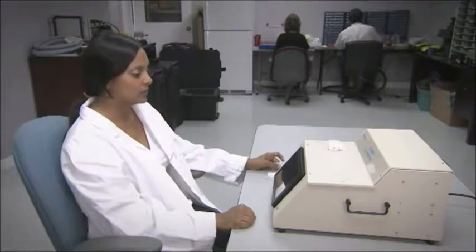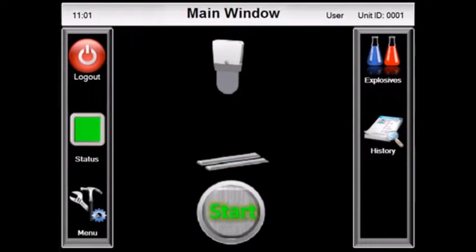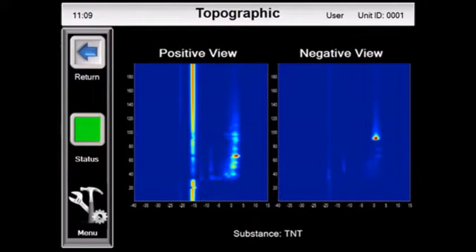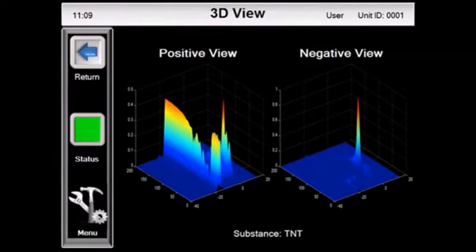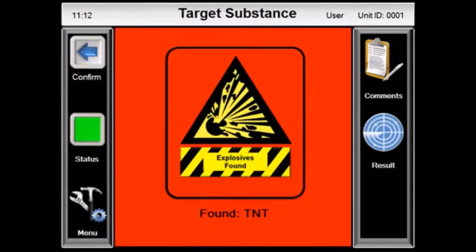The TechnoScan analyzer incorporates an embedded PC with touchscreen interface and an industry-standard operating system. The graphical user interface is designed for ease of use. Results can be shown in two- or three-dimensional view or via a bar graph, and can be stored locally on the analyzer or exported through a variety of networking options.